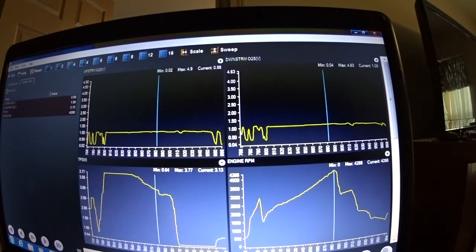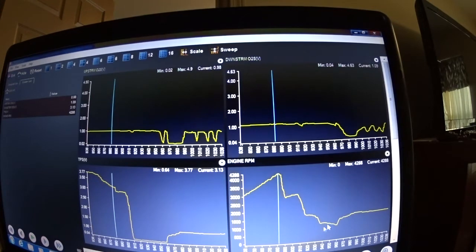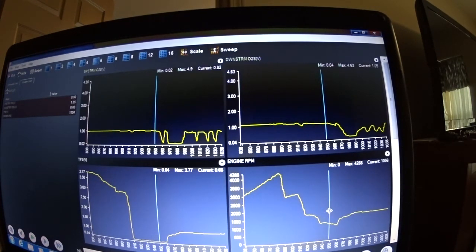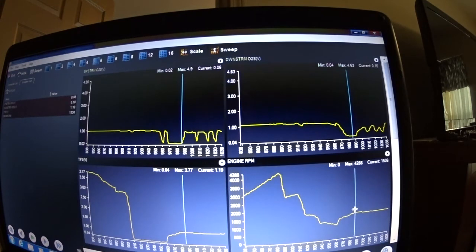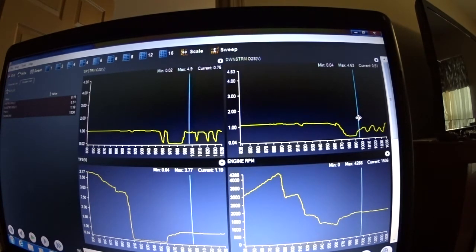Now if we continue - when he decelerates the engine, you see the sensor going down and then we go in here at 1,500 RPMs. My sensor dropped here to 160 millivolts and they're climbing up. Now the computer is managing - you see the waveform going down and up. The computer is managing the sensor because he took his foot out of the pedal.